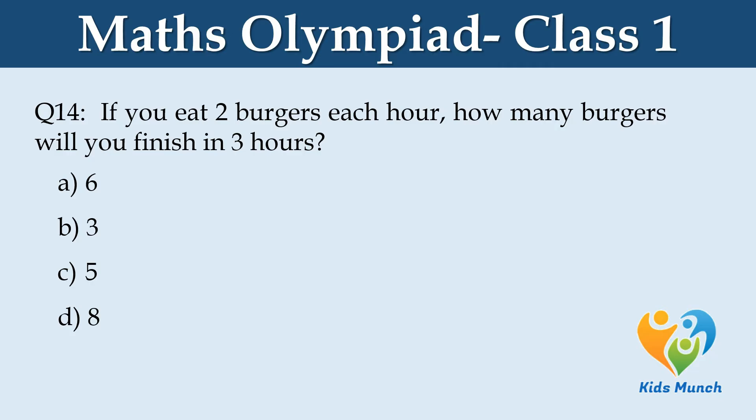If you eat 2 burgers each hour, how many burgers will you finish in 3 hours? A: 6, B: 3, C: 5, D: 8.